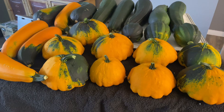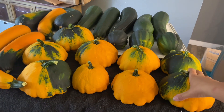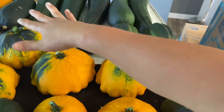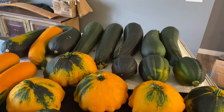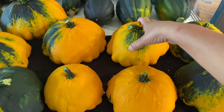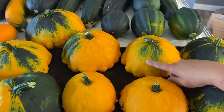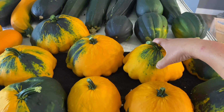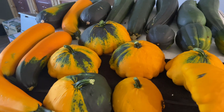Here is our current zucchini, straightneck, and patty pan situation — and acorn. These are easy peasy. I run them through the Cuisinart: skin them, take the seeds out, and they get shredded. I don't know if I'm going to try to dice these and put them in the freezer for squash casserole or if I'm just going to let them cure because they're all hard.